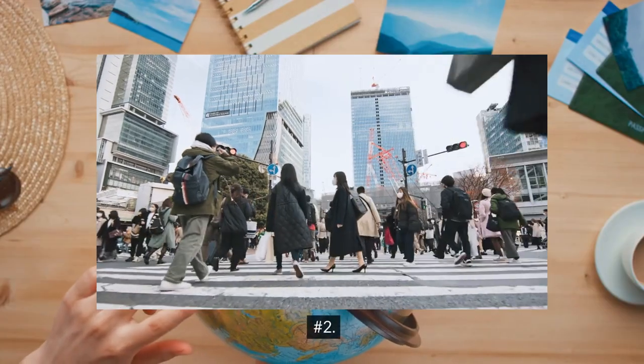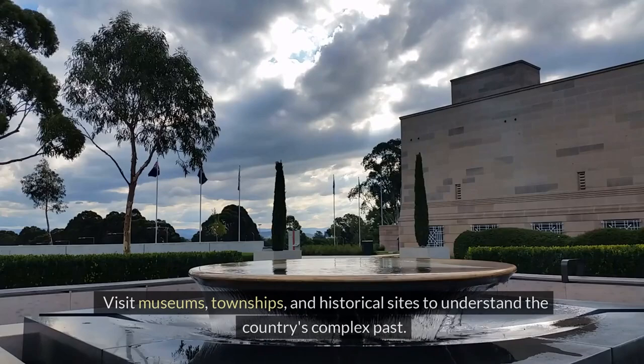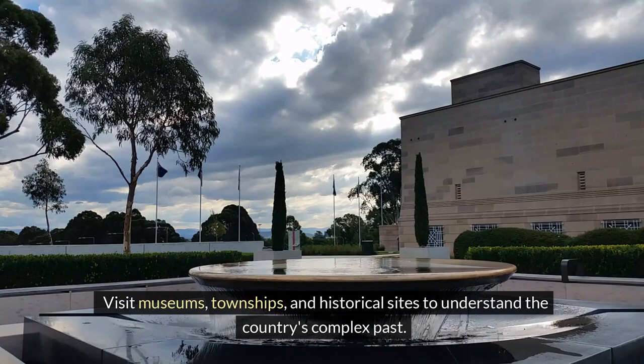2. Learn about apartheid history. Visit museums, townships, and historical sites to understand the country's complex past.